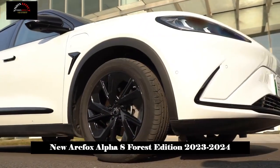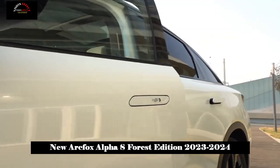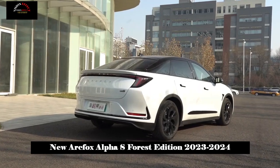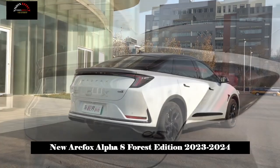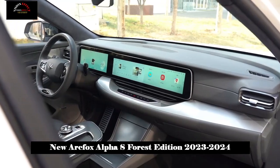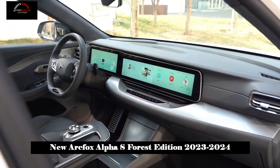As for the four-door electric suction function, it is also quite practical. For example, if you take the elderly and children out, they will sit in the back row and there is a high probability that the door will not close properly. Thanks to the electric suction door, you don't have to worry.